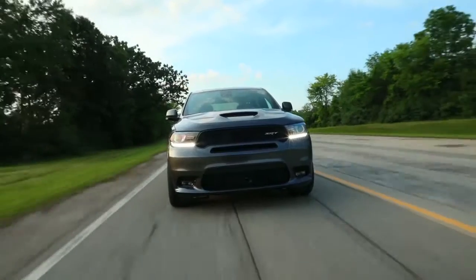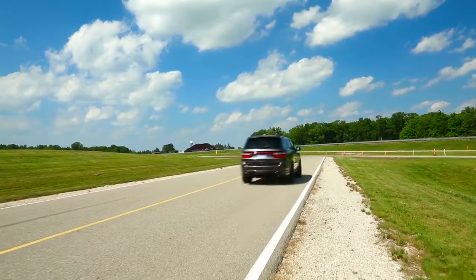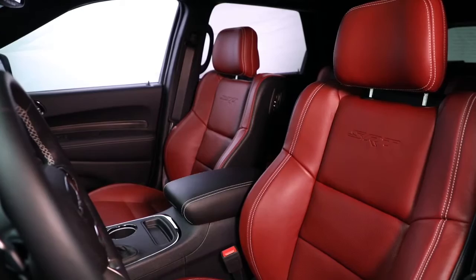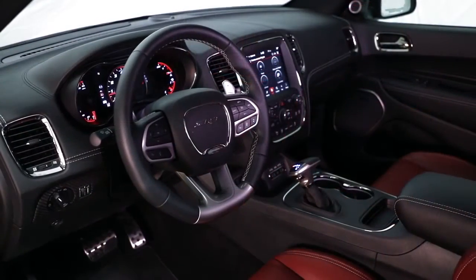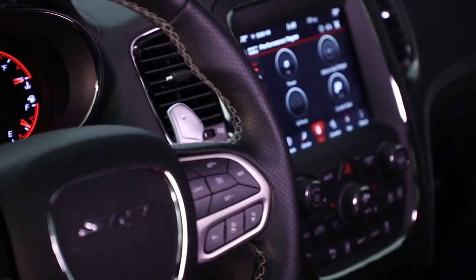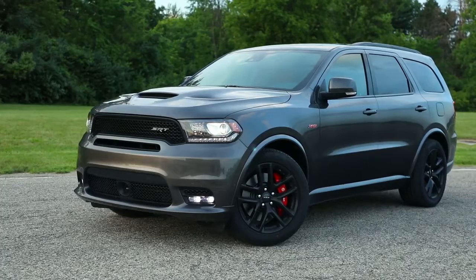The Dodge Durango is rugged enough to handle any adventure you seek. It's also refined enough to make that search a comfortable one with features like available leather trim. The Dodge Durango packs a full-size punch with state-of-the-art features that could make any home entertainment system jealous. So put it to the test and then test it some more.